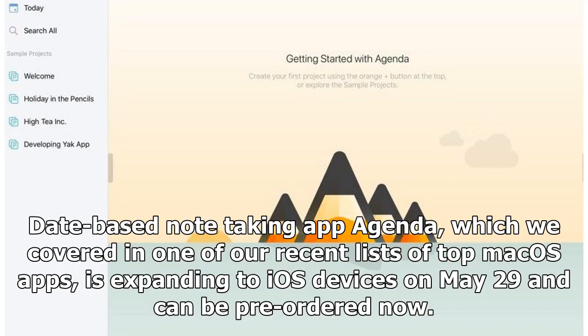Date-based note-taking app Agenda, which we covered in one of our recent lists of top macOS apps, is expanding to iOS devices on May 29th and can be pre-ordered now.